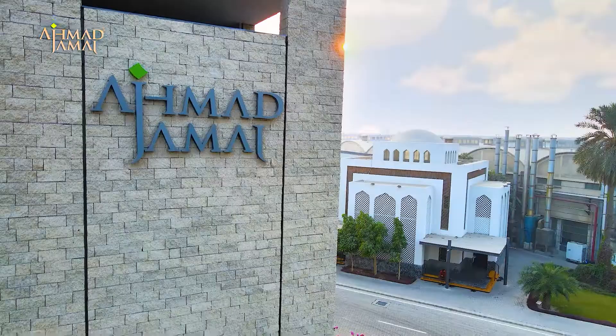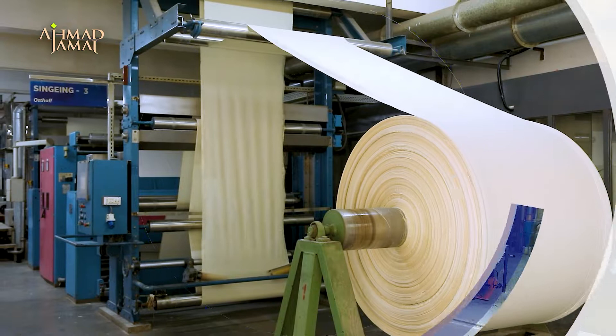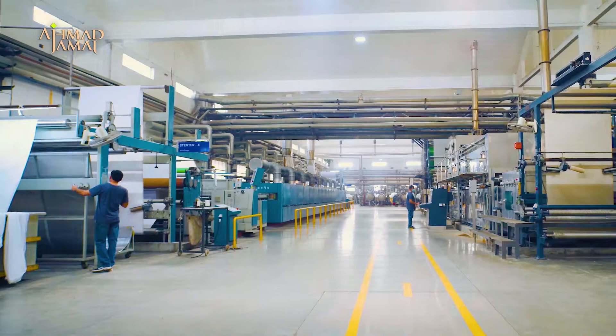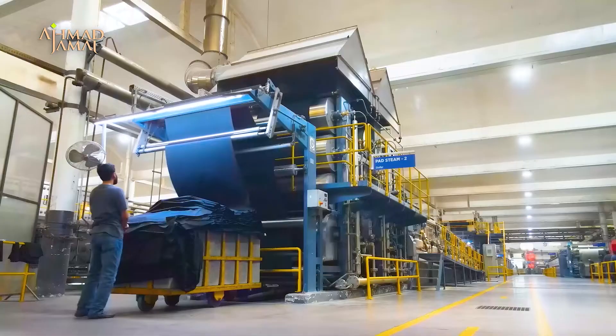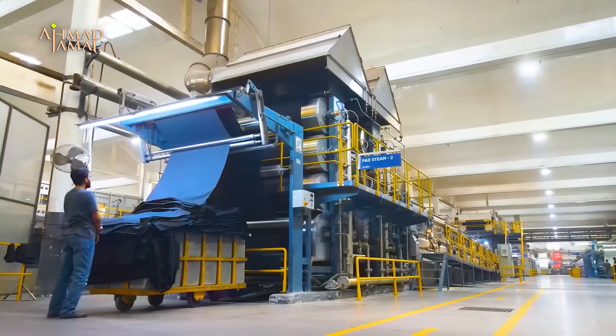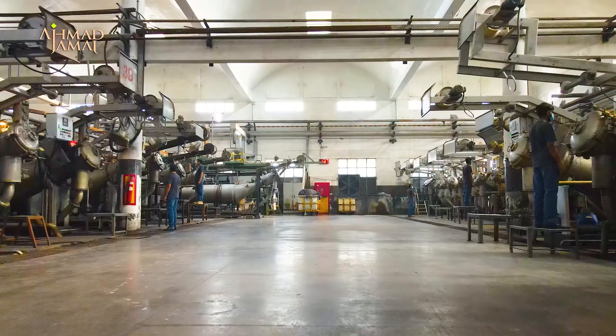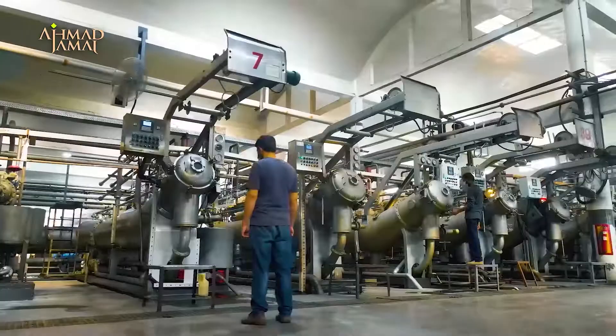With over 35 years of experience, we have a reputation for providing superior customer services and producing quality shirting fabric. Throughout our long and distinguished history, we've constantly invested in state-of-the-art cutting-edge technologies from around the globe, and we now have one of the most modern and well-equipped textile processing facilities in Pakistan.